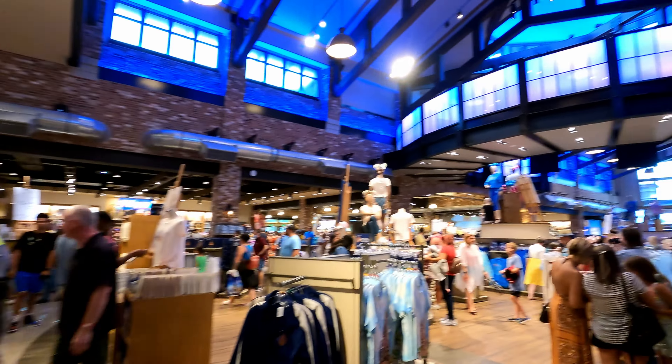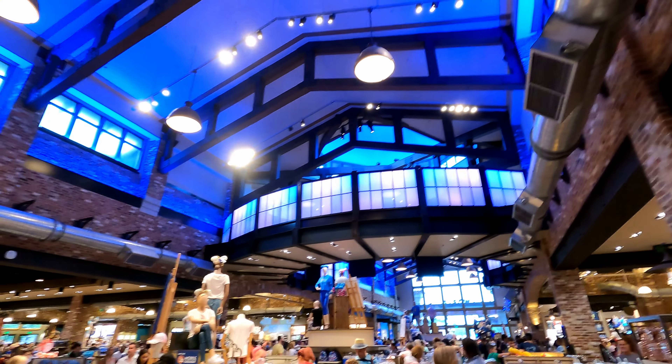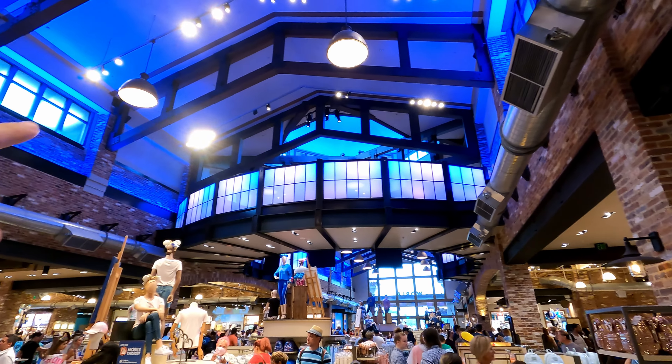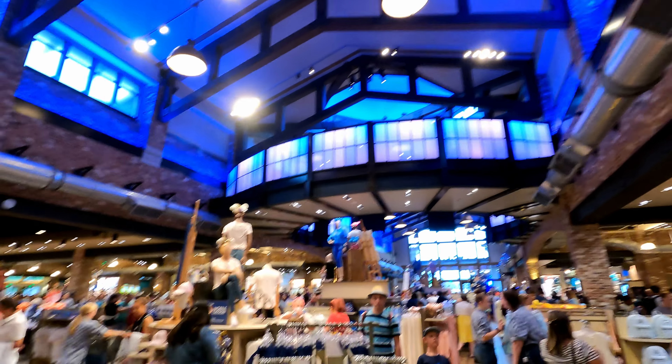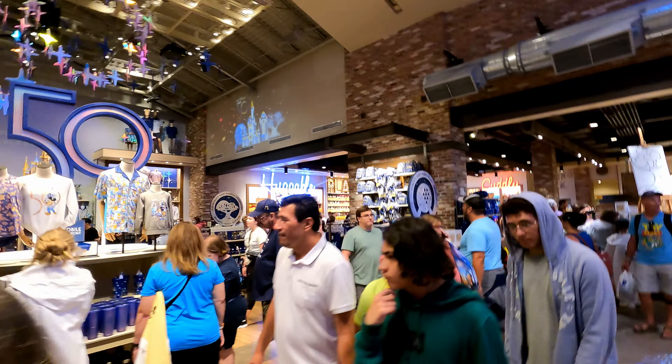I'm just going to keep it going so you guys can definitely see how big it is and how bright. All the nice iridescent colors — by the way, those iridescent colors on the window panes are very nice. A lot of 50th anniversary merch here, Roberta.